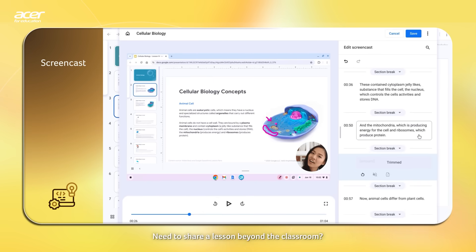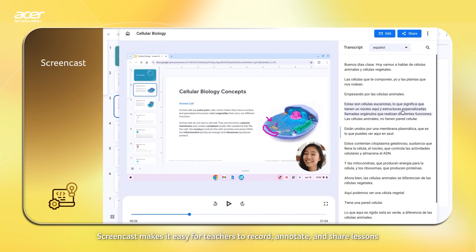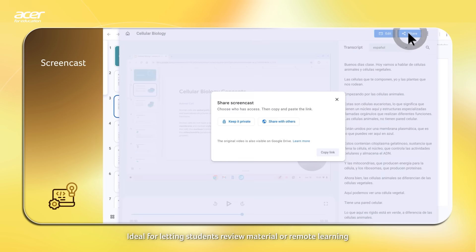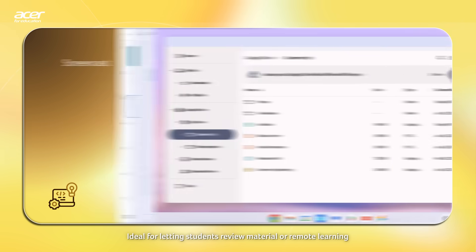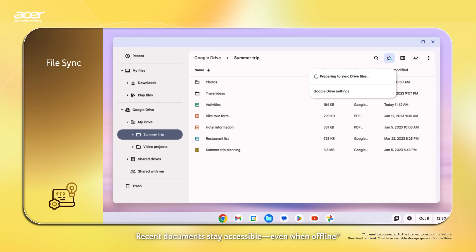Need to share a lesson beyond the classroom? ScreenCast makes it easy for teachers to record, annotate, and share lessons — ideal for letting students review material or for remote learning. With FileSync, recent documents stay accessible, even when offline.